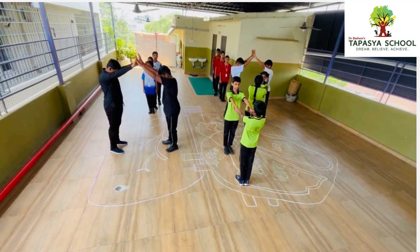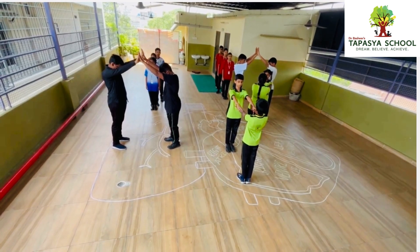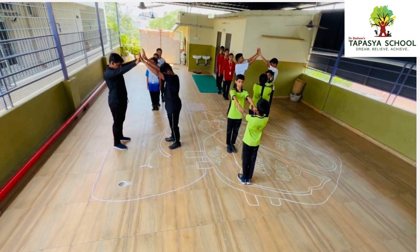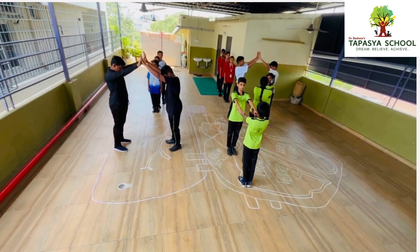Hello everyone, today we are here to demonstrate how the blood is purified. The heart is a muscular organ in the chest cavity that is present right between the lungs. The way blood flows in the human body is unique and it is quite efficient too.